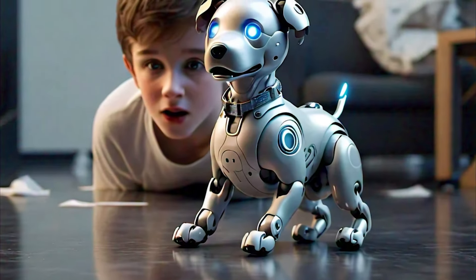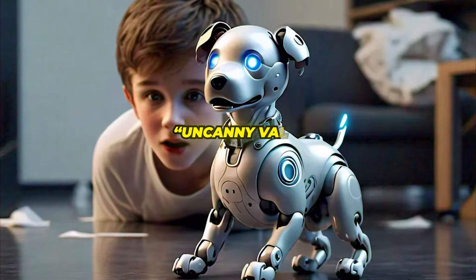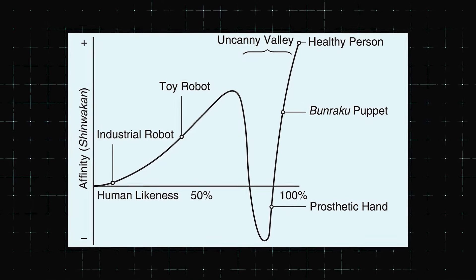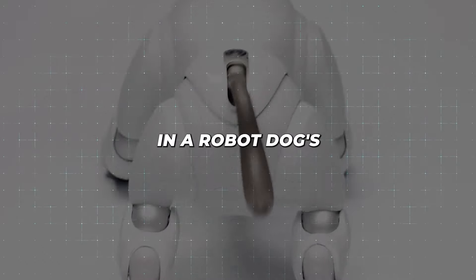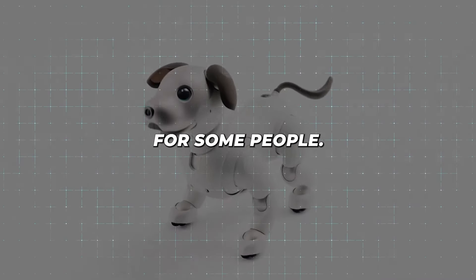As robot dogs become more lifelike, they can trigger what's known as the uncanny valley effect. This psychological phenomenon occurs when something appears almost, but not quite, human-like, causing feelings of unease or revulsion. The subtle imperfections in a robot dog's movements and interactions can be unsettling for some people.